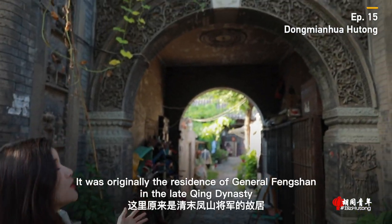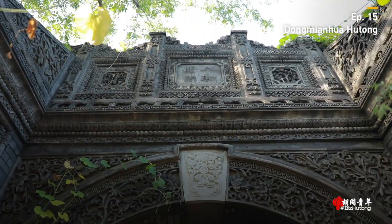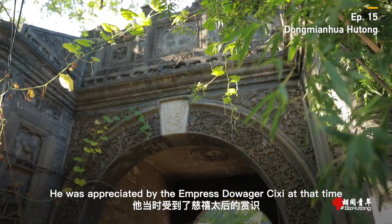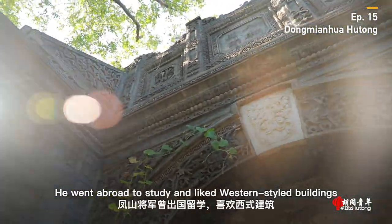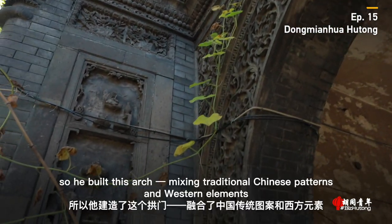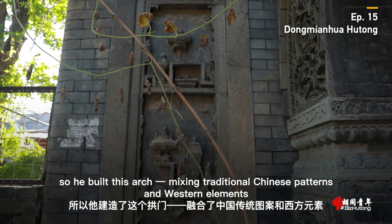Time traveling. It was originally the residence of General Feng Shan in the late Qing dynasty. He was appreciated by the Empress Dowager Cixi at that time. He went abroad to study and liked western-styled buildings, so he built this arch, mixing traditional Chinese patterns and western elements.